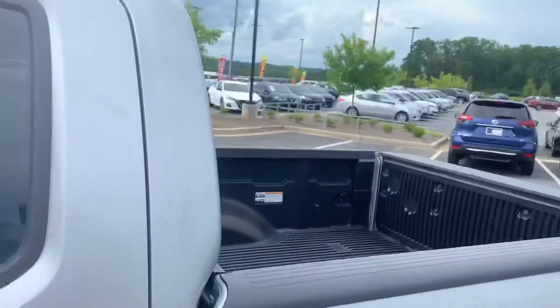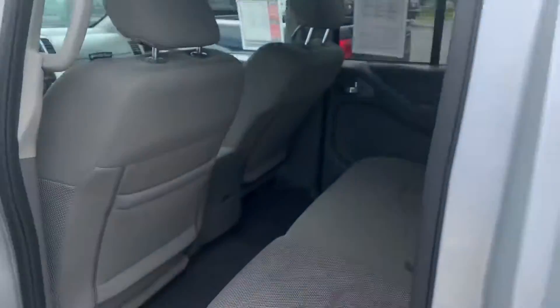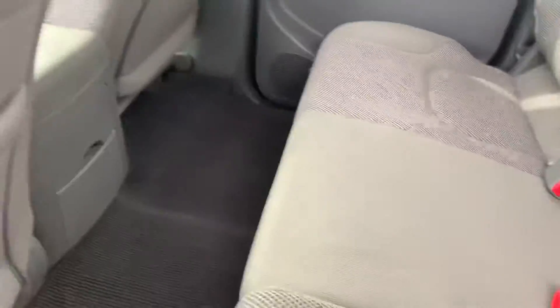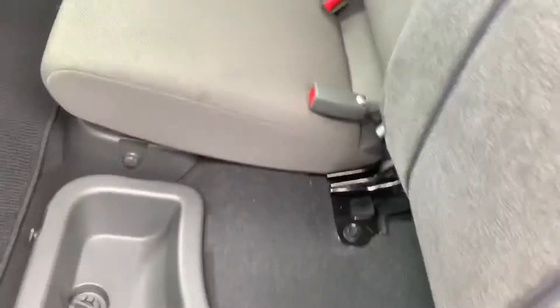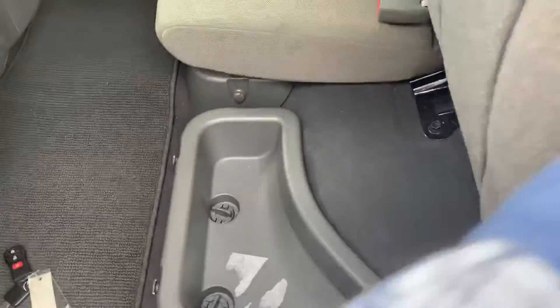I'm going to go ahead and open it up. We're going to start with the back seat. On the back side of the console here, you have a cup holder. You do have a 60-40 split bench seat here in the back, which does fold up and also folds down for storage.